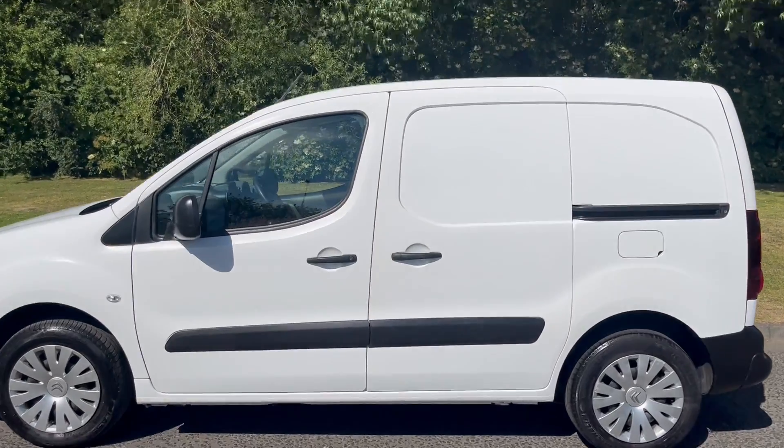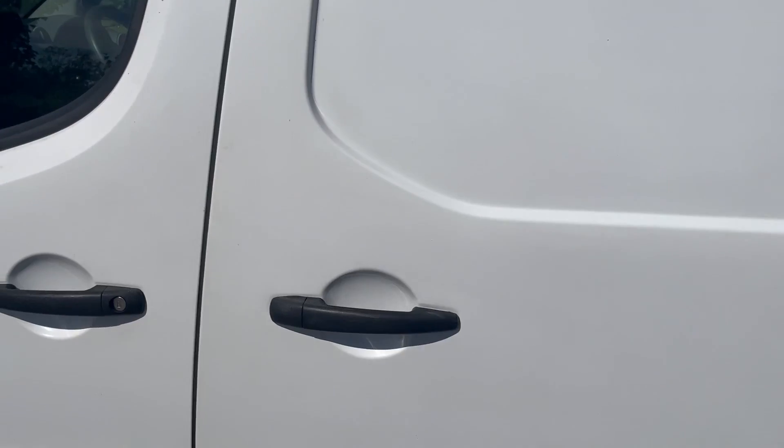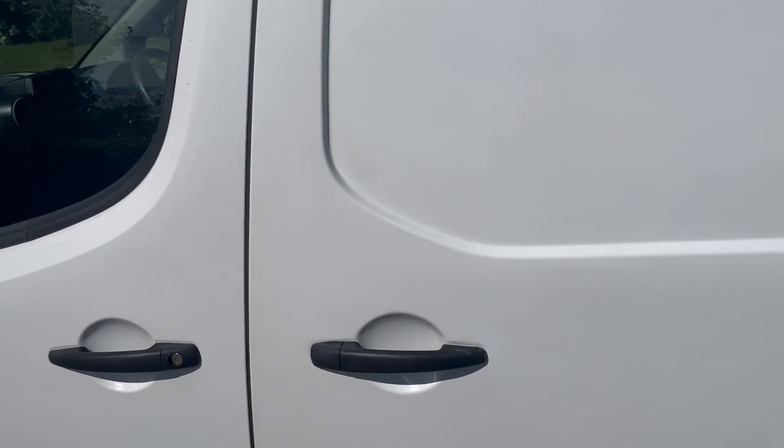Finished in a standard white paint. Great spec on this vehicle, in absolutely superb condition.